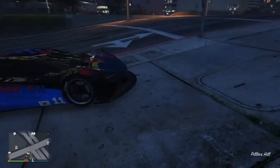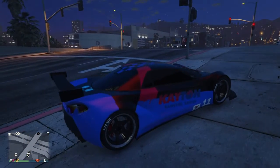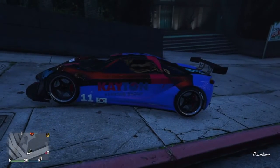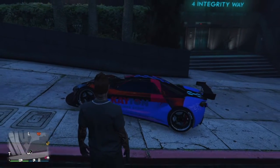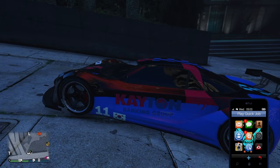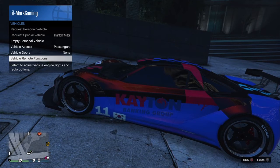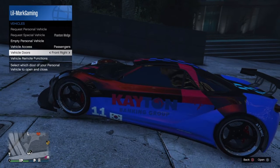Now you can see this right here — this car is very beautiful, very nice. This is the one that I chose, the one that I like. It's very beautiful. This is the one that I made; it cost me a lot — maybe two million, I think.